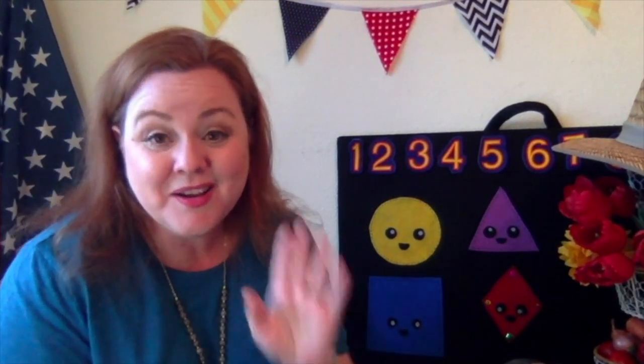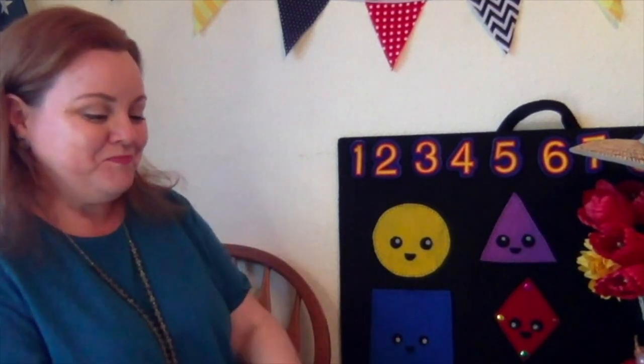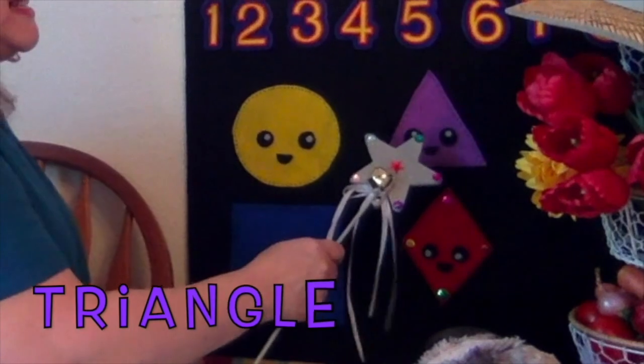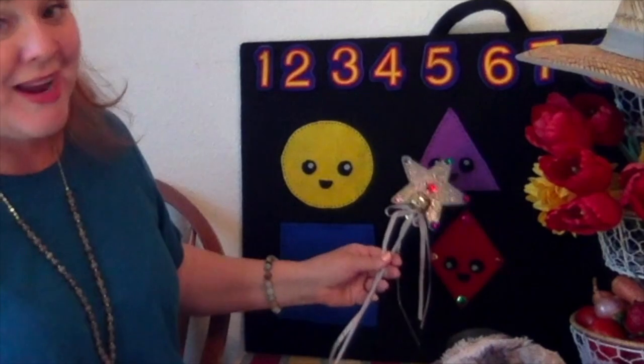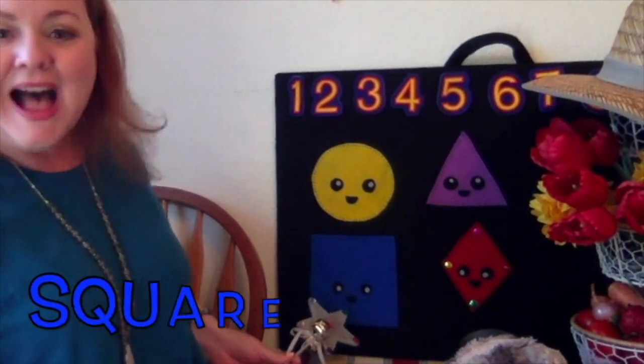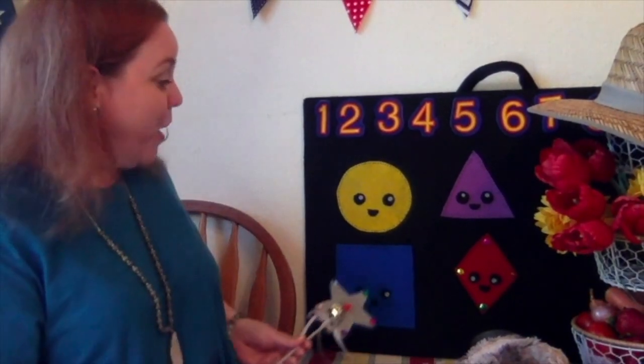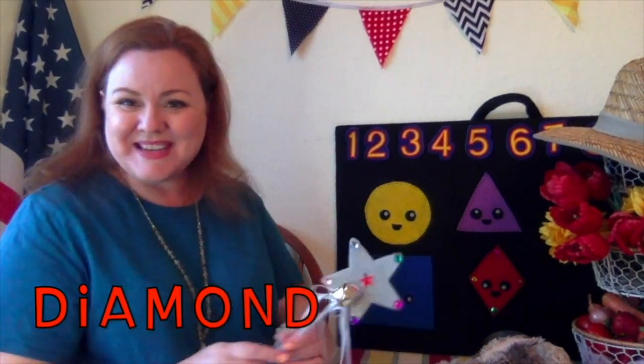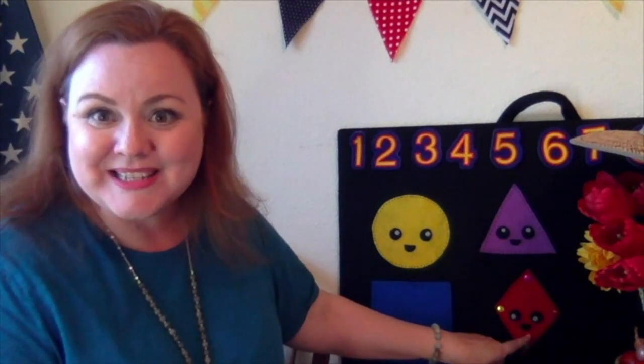Now behind me we have the shape family. Let's sing a little song to them, and then after we sing, they're hiding clues about the kinds of books we're going to read today. Let's sing to them first. Yellow circle, yellow circle, what do you see? I see a purple triangle looking at me. Purple triangle, purple triangle, what do you see? I see a blue square looking at me. Blue square, blue square, what do you see? I see a red diamond looking at me. Good job — I put in the red diamond, that was a new shape!